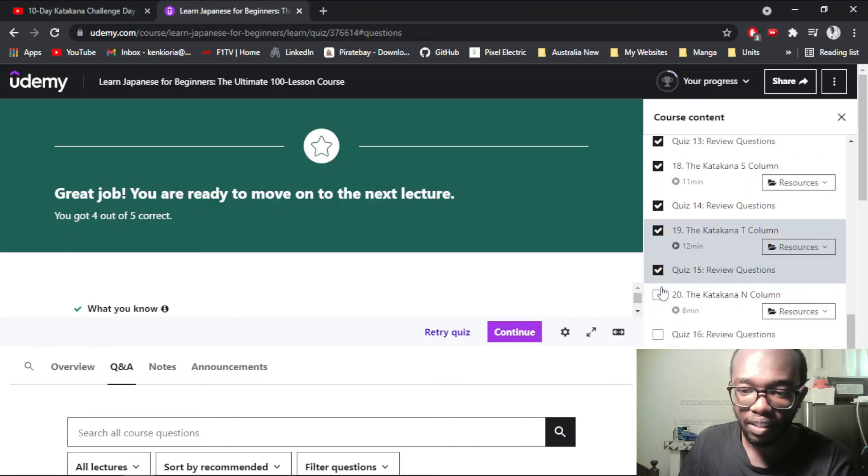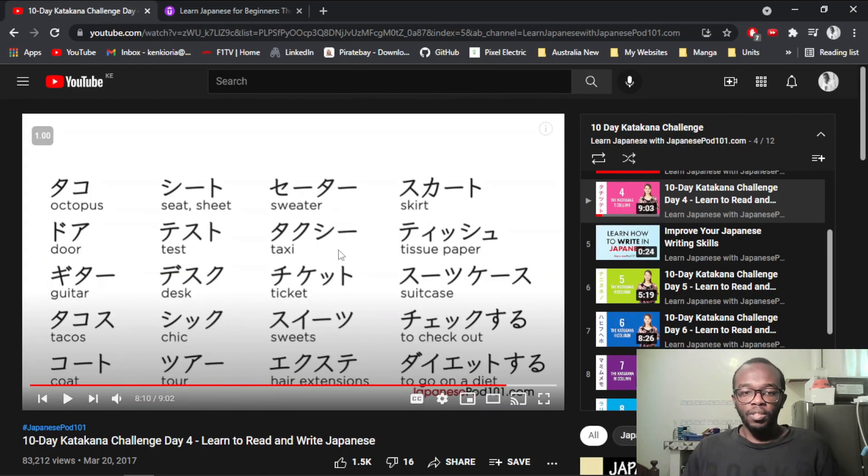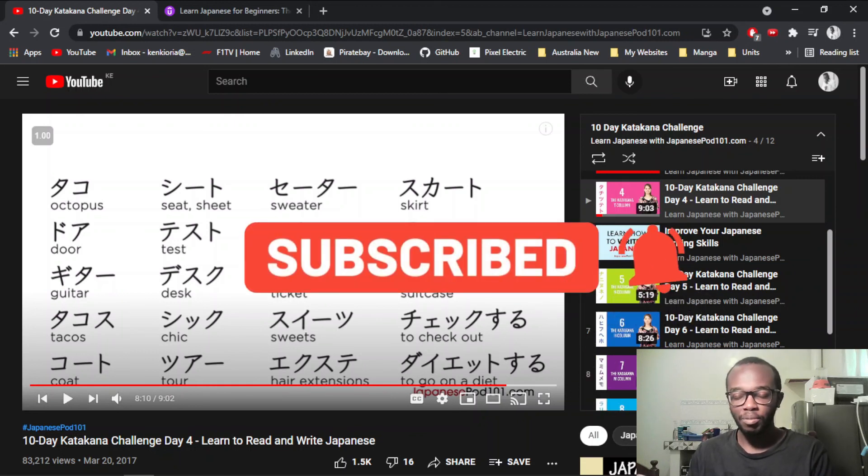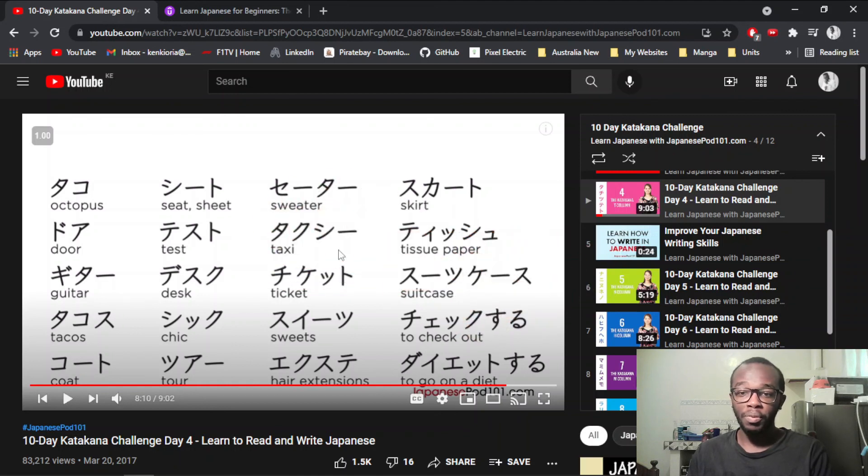I've done the review questions, okay. So that will be it for this video — hope you guys have enjoyed this content. If you did, make sure to give this video a like, subscribe if you want to, and turn on notifications to get alerts for more content like this. I'll see you guys in the next video — we will be tackling the N column. Until then, take care. See you guys later, bye!